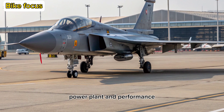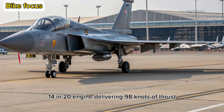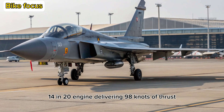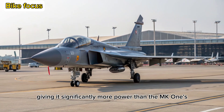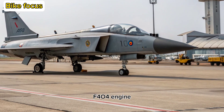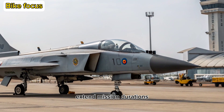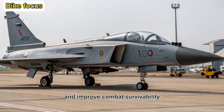Power Plant and Performance: The heart of the Tejas MK2 is the GE F414 IN-20 engine, delivering 98 kN of thrust, giving it significantly more power than the MK1's F404 engine. This allows the MK2 to carry heavier weapons, extend mission durations, and improve combat survivability.